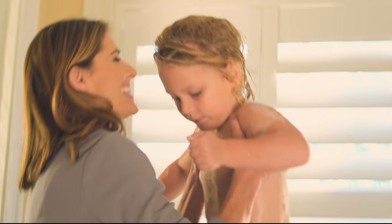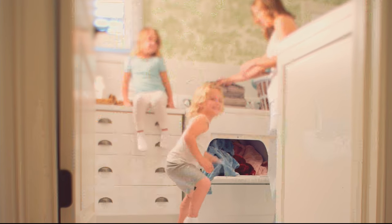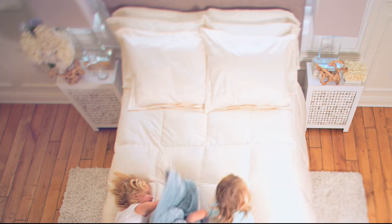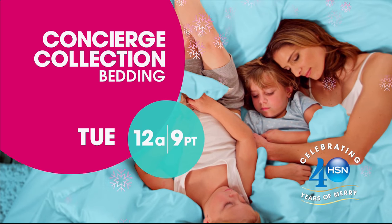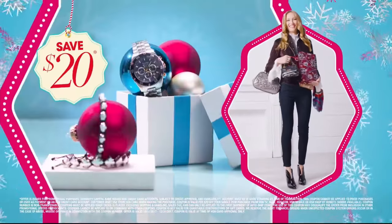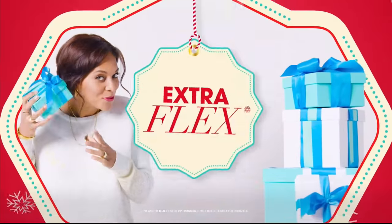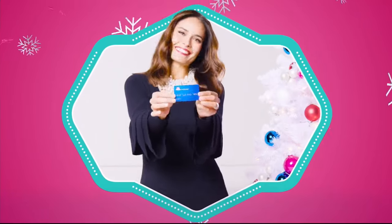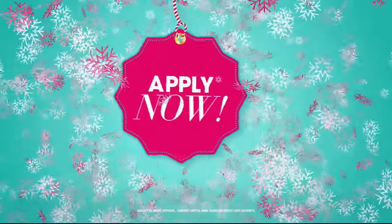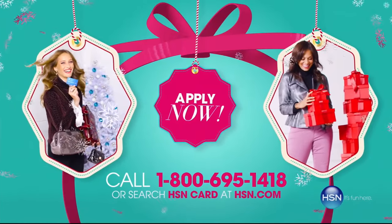Simply classic. Simply essential. Simply perfect — for every style. Sometimes the greatest pleasures are the simplest ones of all. Watch Concierge Collection, Tuesday, only on HSN. At HSN we have more gifts than ever before, so it's the perfect time to get your HSN card. Save $20 when you apply and are approved, plus get extra flex on all the items you love with VIP financing for those larger purchases. Get an additional $10 off your next purchase when you receive your new card in the mail — all with no annual fee. Apply now, call 1-800-695-1418 or search HSN card at hsn.com.